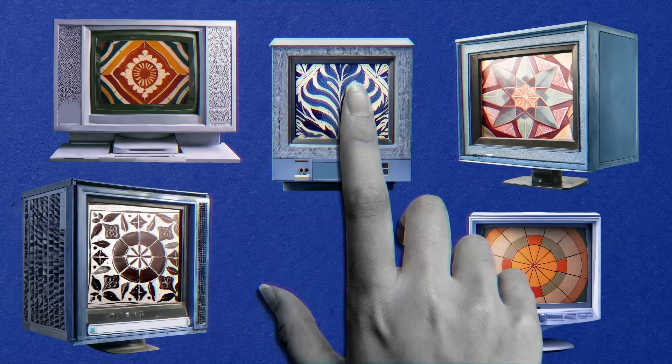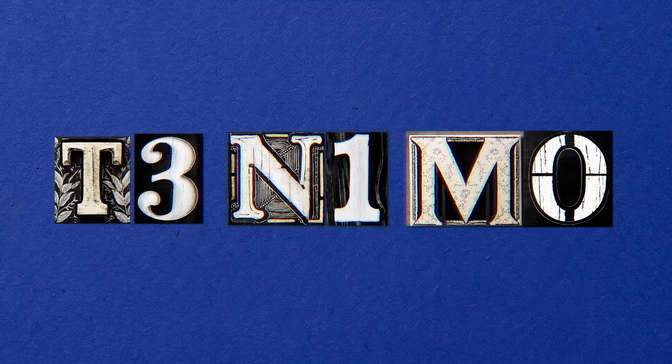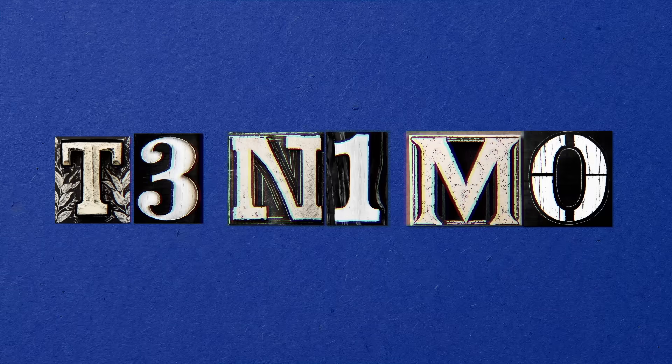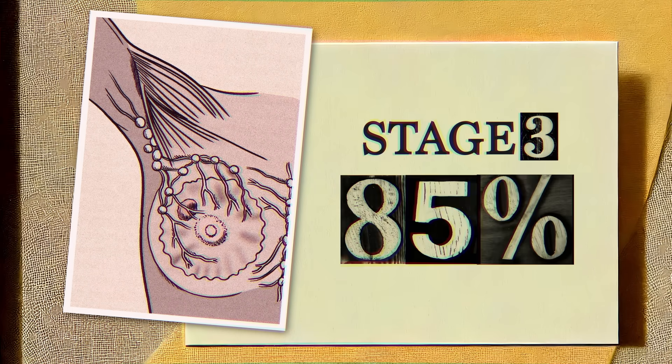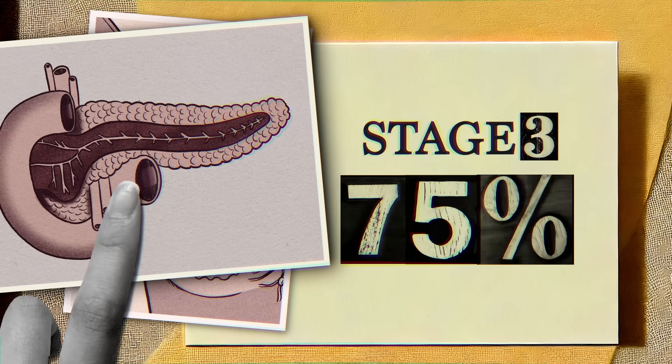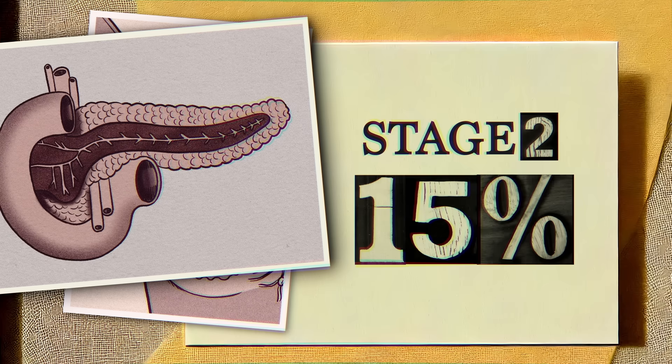Importantly, what a certain overall stage means varies from cancer to cancer. For example, a T3, N1, M0 combination for a breast cancer is considered stage 3, and carries an 85% 5-year survival rate. A pancreatic cancer with this same TNM combination, however, is sorted to stage 2, and yet is more difficult to treat, with a 15% survival rate.